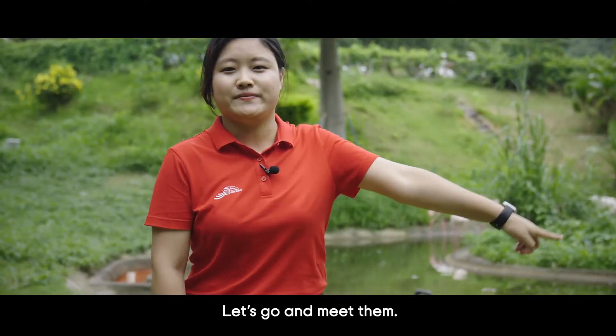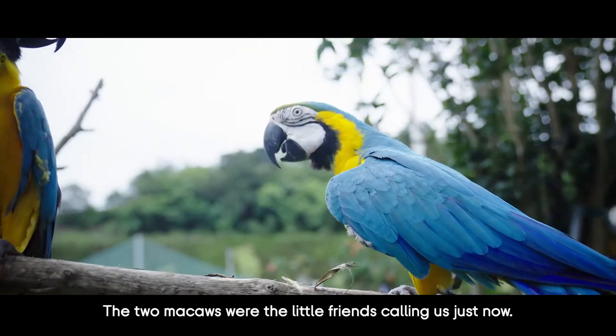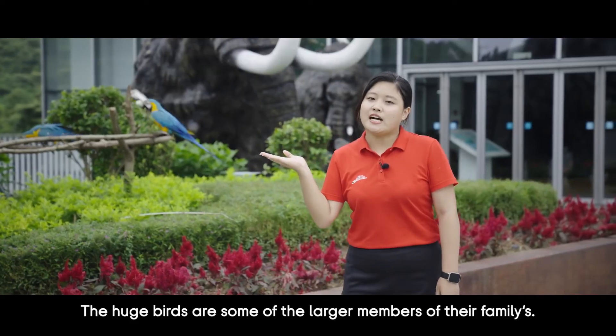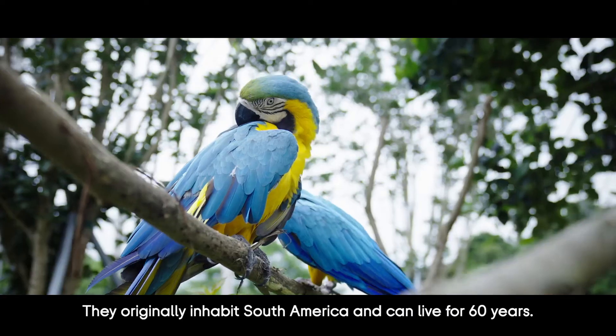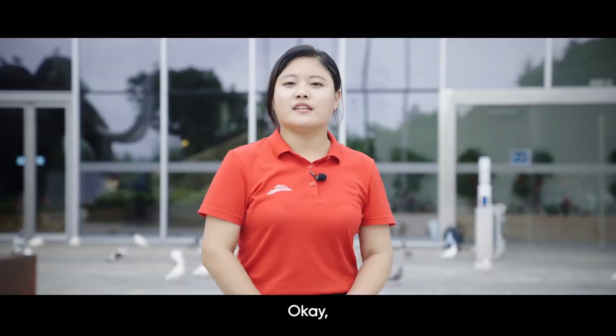Macaws, our little friends upstairs, are calling us. The two macaws are also known as blue and yellow macaws. These huge birds are some of the larger members of their family, originally inhabiting South America, and can live for 60 years.